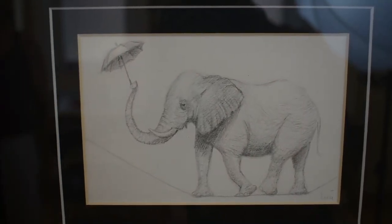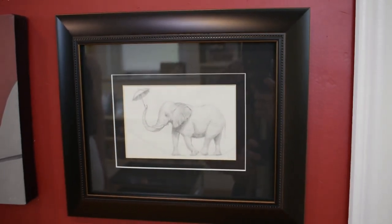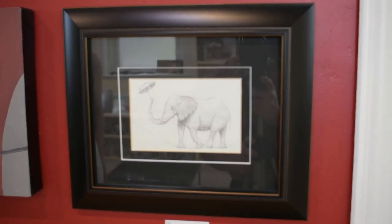Finally we have Up In The Air. This is a 5 and a half by 3 and a half inch graphite on paper. The outside of the frame measures 11 by 13 and this one is $250.